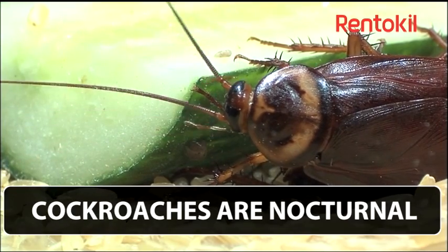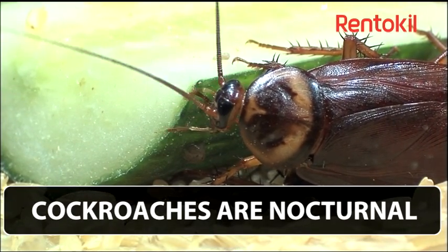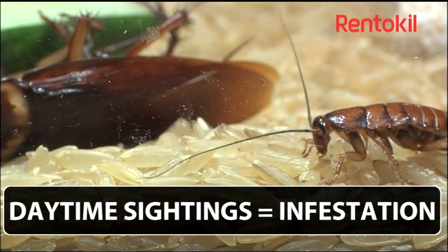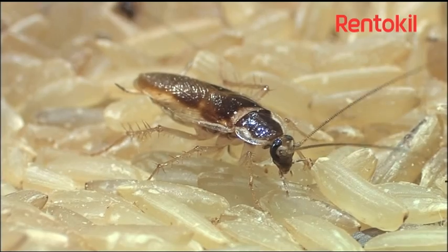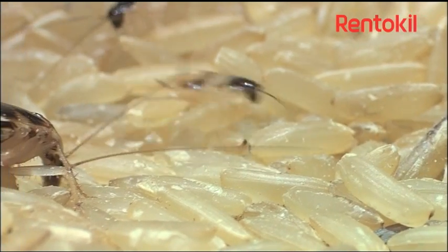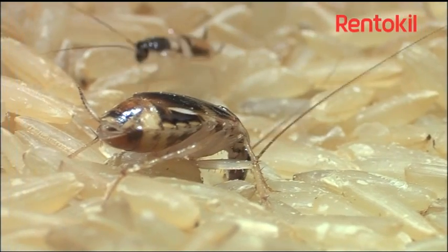All cockroaches are nocturnal, coming out to feed at night time. Often a few individuals seen during the day indicates a much larger problem. Great places to look for them are around fridge motors and in small cracks and crevices such as behind broken tiles.